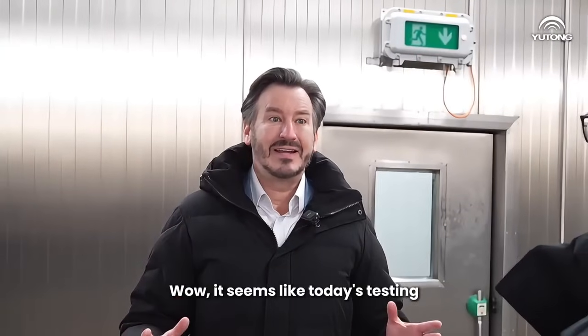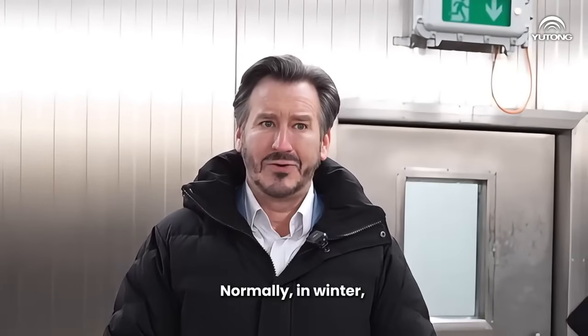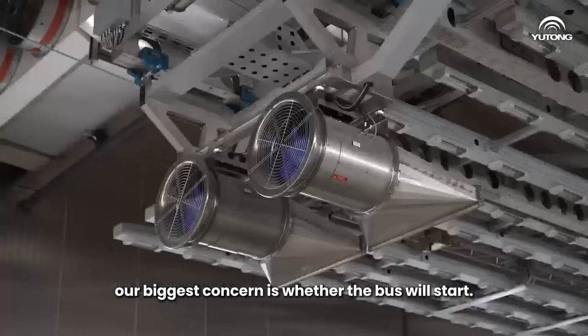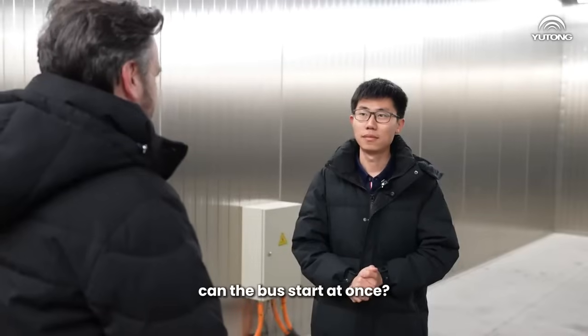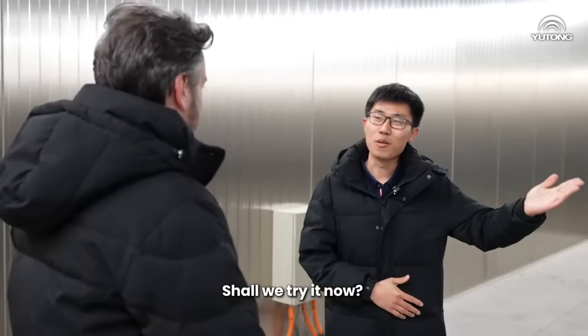Wow, it seems like today's testing for buses is quite demanding. Normally in winter, our biggest concern is whether our bus starts. Now, seeing how cold it is and the bus windows are all frosted up like this, can the bus start at once? Shall we try it now? Okay.